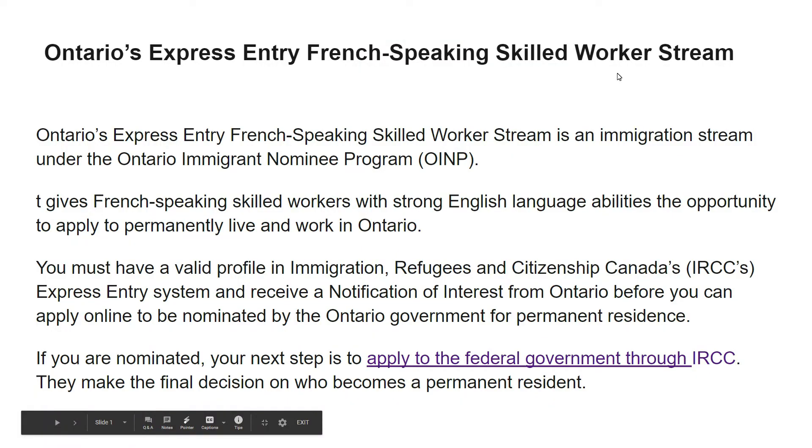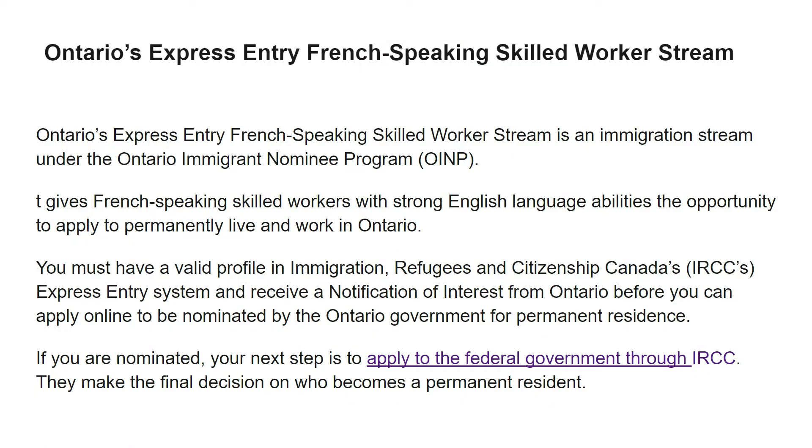Today we will talk about Ontario's Express Entry French Speaking High Skill Worker streams and immigration streams under the Ontario Immigration Nominee Program. It gives French speaking skill workers with strong English language abilities the opportunity to apply to permanently live and work in Ontario. You must have a valid profile in IRCC's Express Entry system and receive a notification of interest from Ontario before you can apply online to be nominated by the Ontario Government for permanent residence.